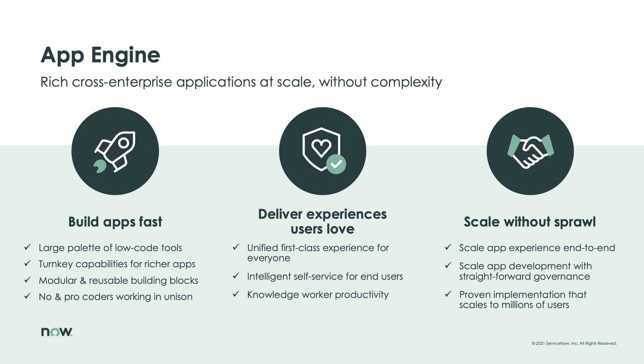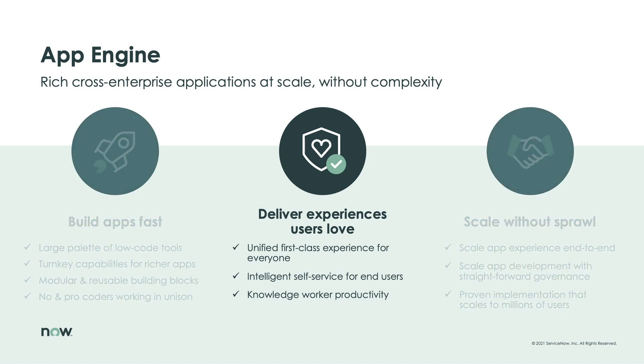In this three-part video series, we'll take a look at how App Engine's unique platform approach to low-code development can help you build cross-enterprise apps fast, deliver experiences your end-users will love, and scale apps without sprawl. In this second session, the focus is all about the end-user experience.